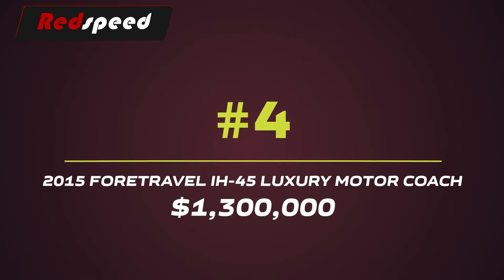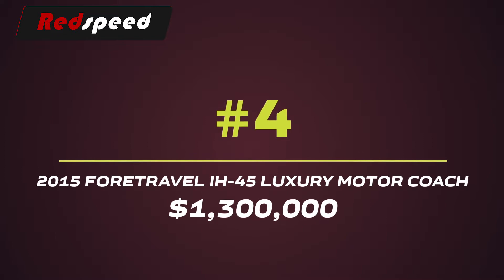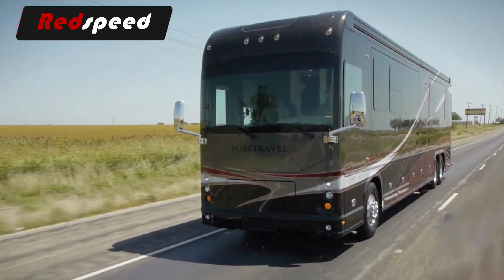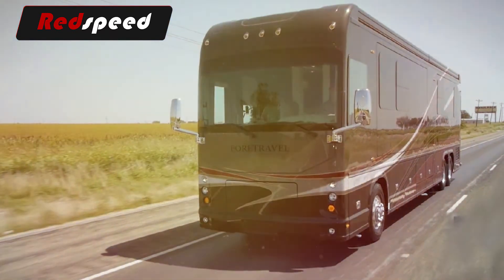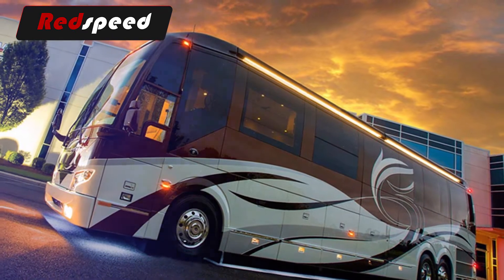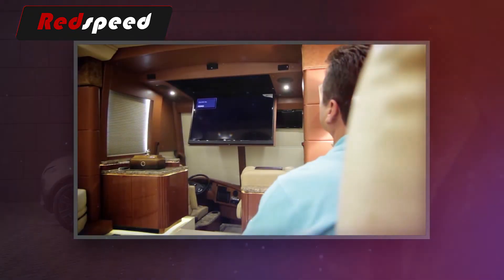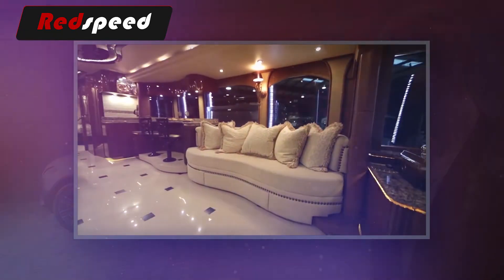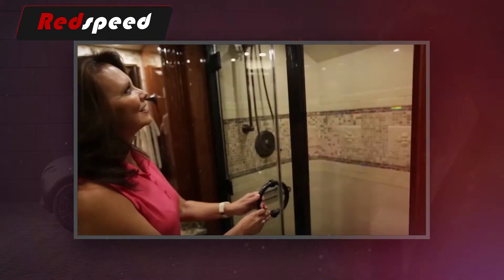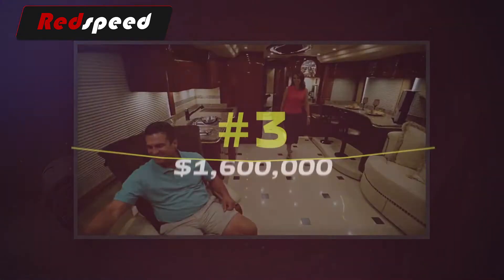#4: 2015 ForeTravel IH45 Luxury Motor Coach – $1,300,000. The IH45 is a 45-foot luxury motor coach with completely custom and unique designs. It's configured with many luxury features that set it apart from the competition, including a 20,000 kW generator, slide-out rooms, a nodler air ride pilot seat, four roof AC units, and a steel-constructed cockpit, walls, and floor.